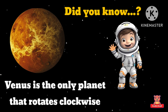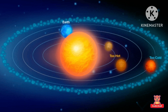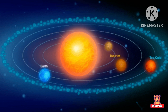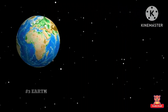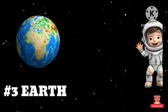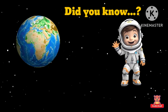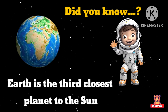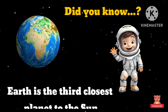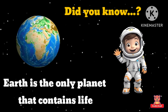Venus is the only planet that rotates clockwise. This is planet Earth revolving around the Sun. Earth — the planet we live upon. Did you know Earth is the third closest planet to the Sun? Earth is the only planet that contains life.